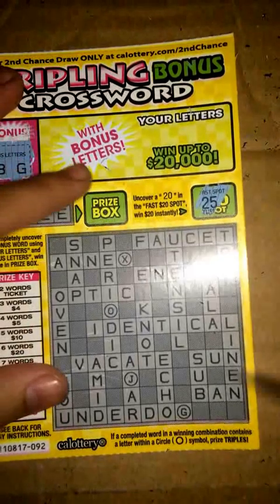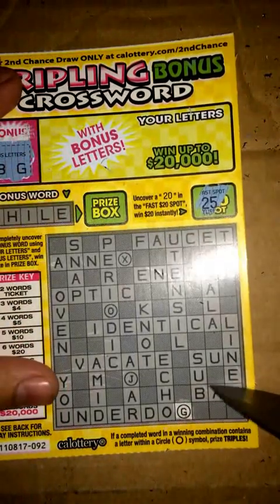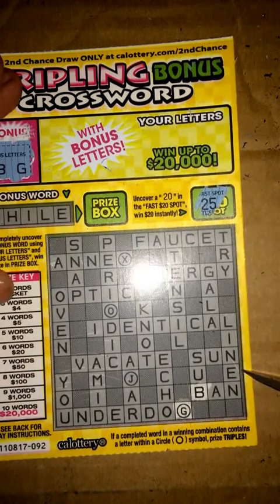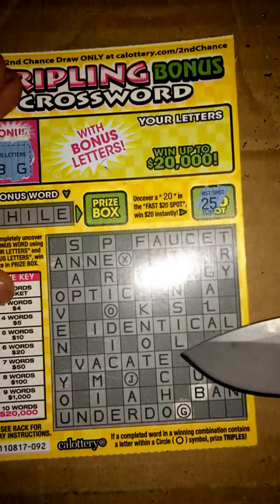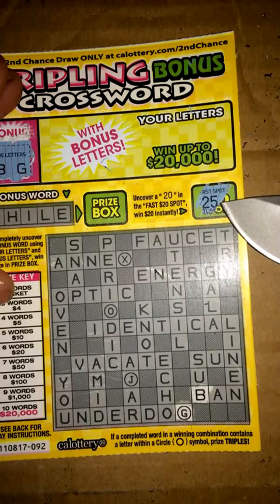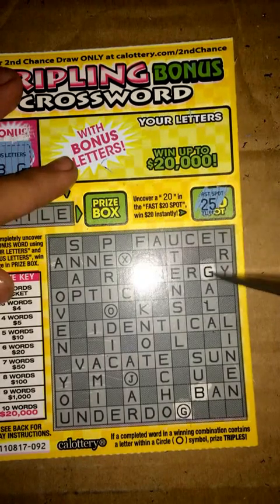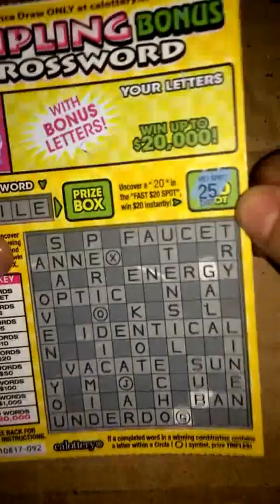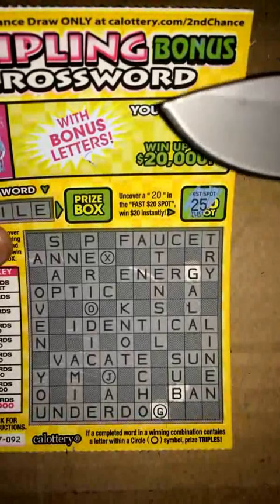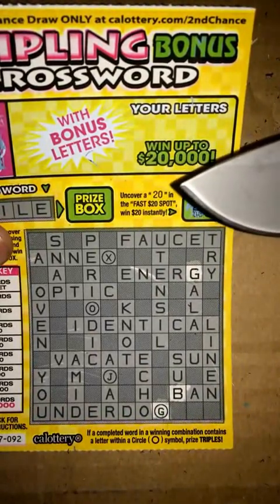We got a G over here on the bottom, got a B right here. Let's see what else — the G right here. I think that looks to be about it, don't really see much right now.